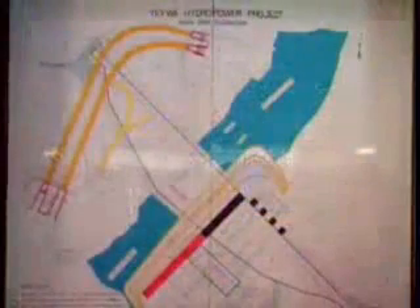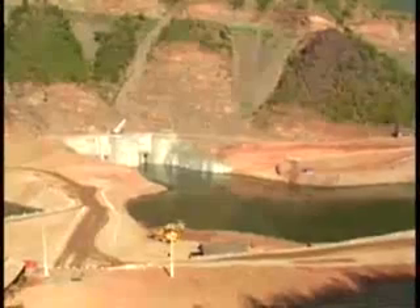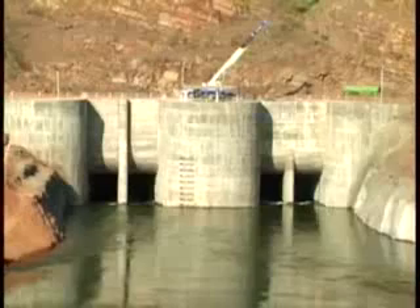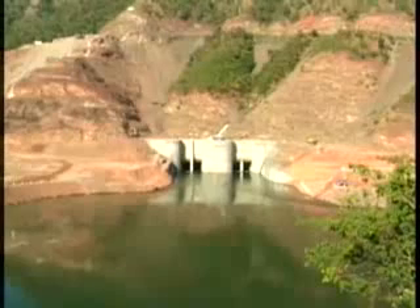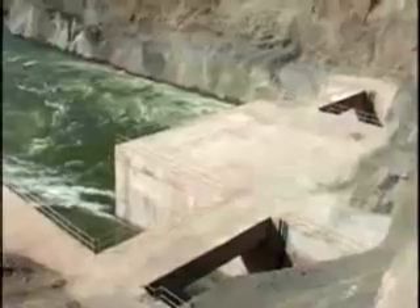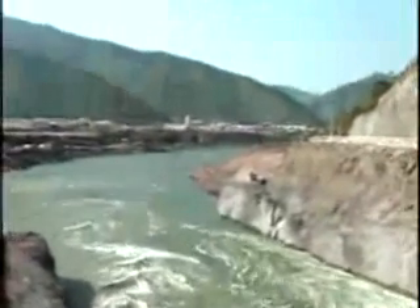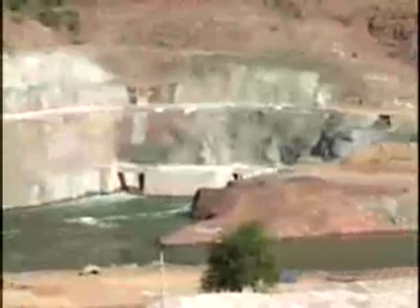To construct the dam, water is diverted by digging a tunnel on the right side of the mountain range. There are two diversion tunnels in this dam. Number one diversion tunnel is 33 feet wide and 1,443 feet long, and number two diversion tunnel is 33 feet wide and 1,677 feet long.